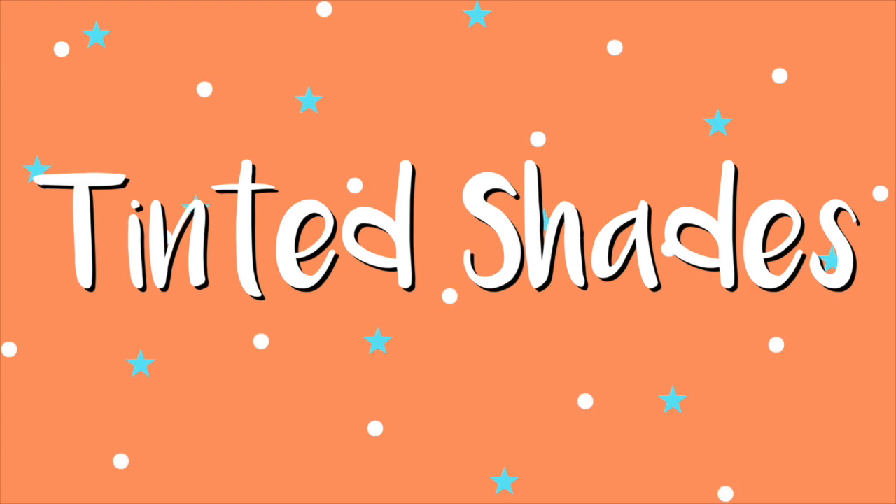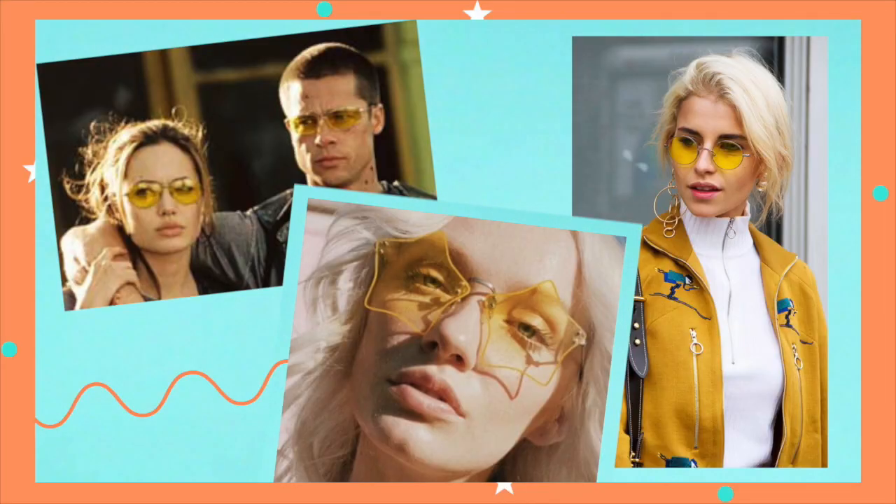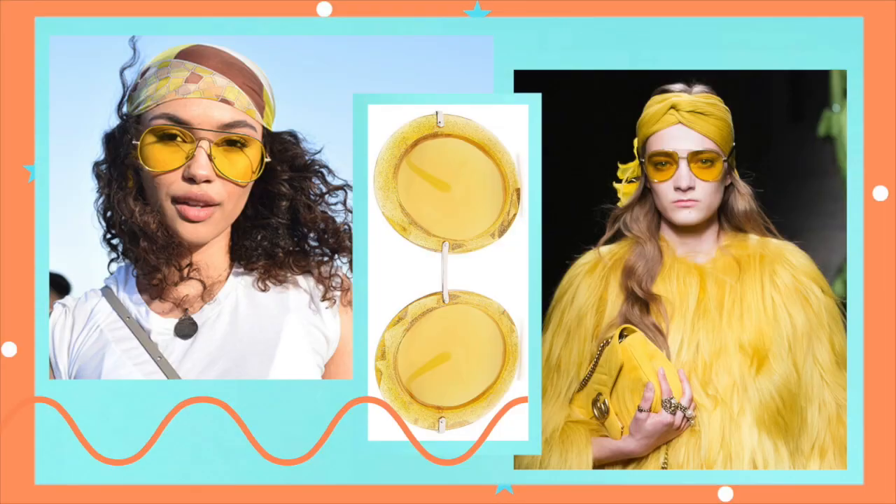You guys have seen me in the tinted sunglasses trend a lot recently, and I feel like this has been hanging around since late last year, but it's really picking up speed now, which personally I prefer it a lot more than the mirrored reflective sunglasses that were massive in 2016. Yellow is definitely most popular when it comes to this trend and also my personal favourite.